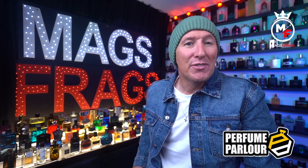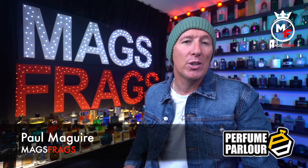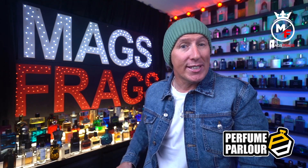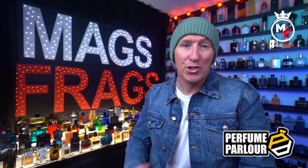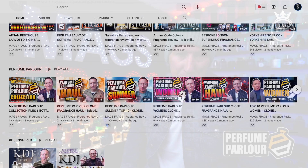Hello again everybody and thank you very much for tuning in to this latest episode of Mags4Ags. I'm Paul and this is the 15th review of this mini series focusing on my latest purchases from the Perfume Parlour. If this is the first time you've stumbled across my channel, please feel free to go and check out all the other videos in this series, which you can now find in a dedicated Perfume Parlour playlist on the homepage of my channel.